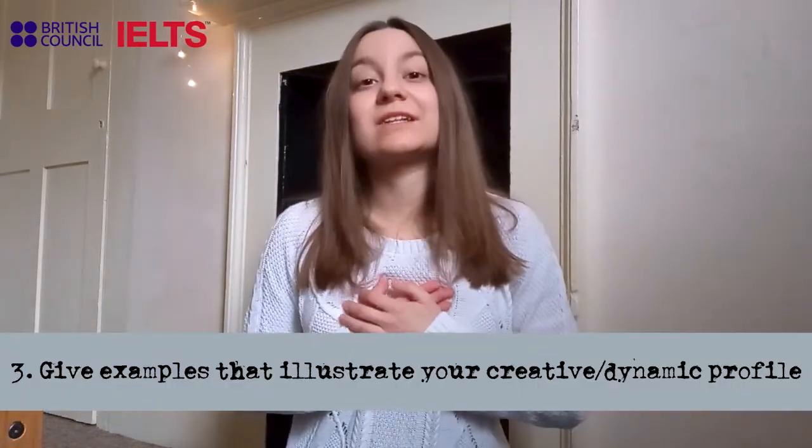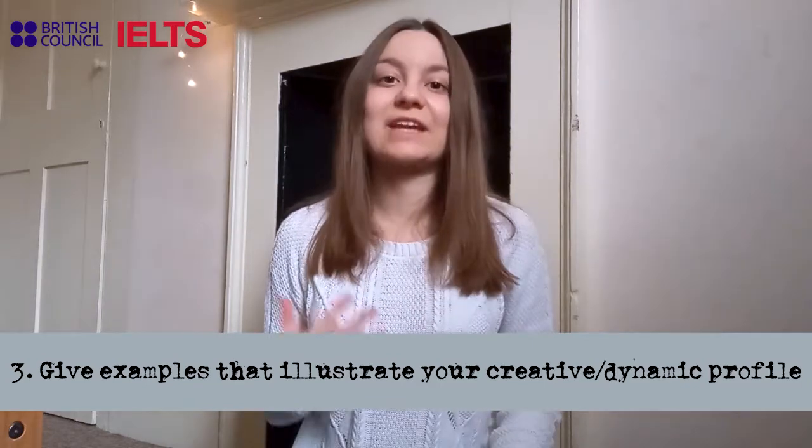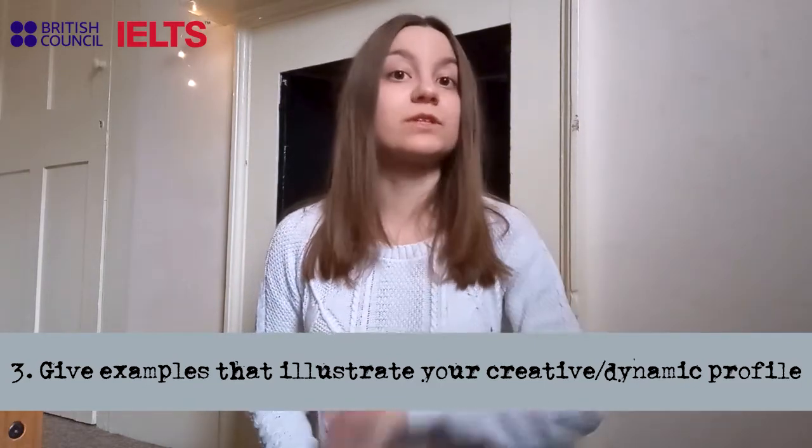The last tip is how to show that you are a good fit for the role of the ambassador. My personal advice is that you provide evidence of your profile as a dynamic and creative person. This could be through examples of projects you've done in the past, any particular personality feature you have, or any ideas that you would like to apply in the future, especially if they can be applied to the role of the IELTS ambassador.